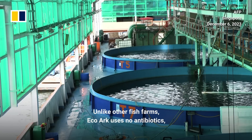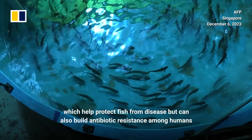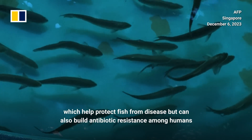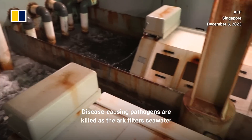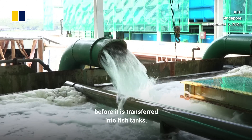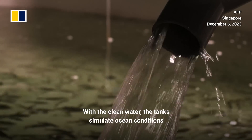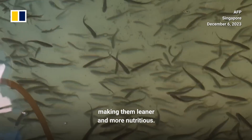Unlike other fish farms, EcoArc uses no antibiotics, which help protect fish from disease but can also build antibiotic resistance among humans and affect the environment in the long run. Disease-causing pathogens are killed as the Arc filters seawater before it is transferred into fish tanks. With the clean water, the tanks simulate ocean conditions to keep the fish swimming against the current, making them leaner and more nutritious.